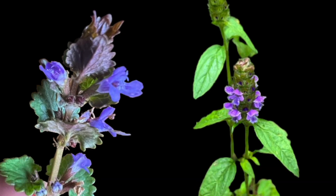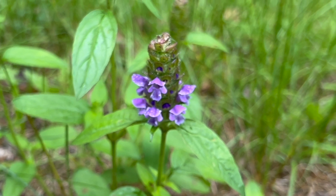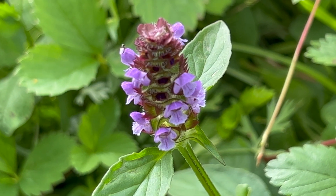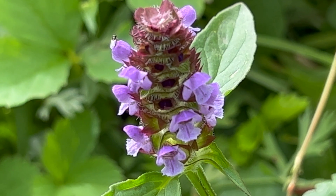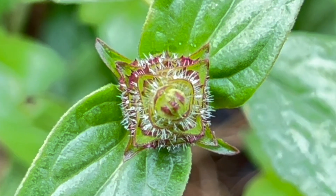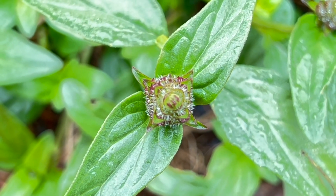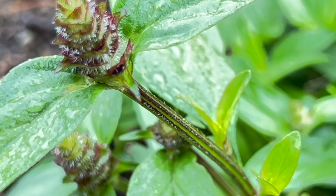The flowers of self-heal are wonderfully unique and beautiful. When looking closely, you'll notice that the flowering bract houses a cluster of delicate purple flowers. The calyx, or green parts of the bract that protects the flowers, is sometimes tinged with a burgundy red and is often covered in hundreds of tiny hairs. Like most members of the mint family, the stem of this plant is distinctly square.